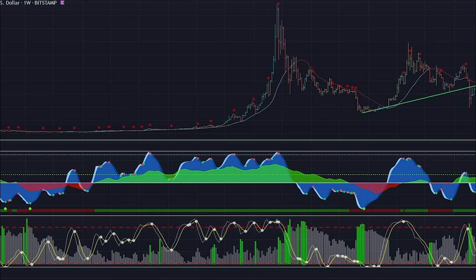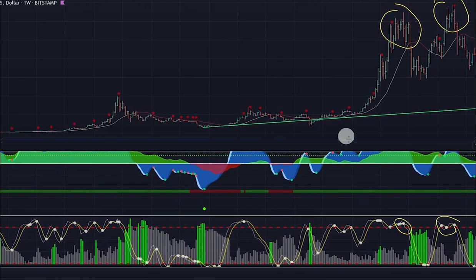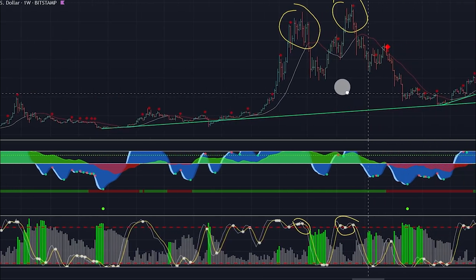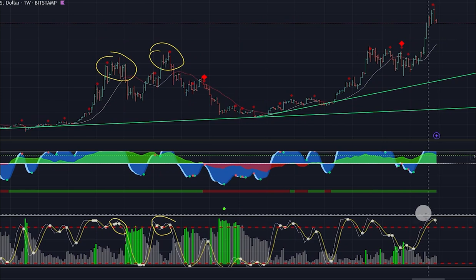Now looking at the weekly wave sell signals: here in 2017, sell signal. July 2019, sell signal. April 2021, sell signal. November 2021, sell signal. And the current top — the weekly sell signal is given.